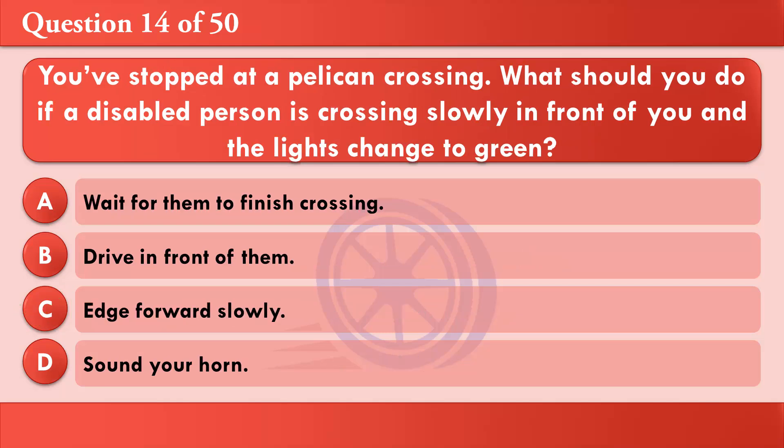You've stopped at a pelican crossing. What should you do if a disabled person is crossing slowly in front of you and the lights change to green? A: Wait for them to finish crossing. B: Drive in front of them. C: Edge forward slowly. D: Sound your horn. The correct answer is A: Wait for them to finish crossing.